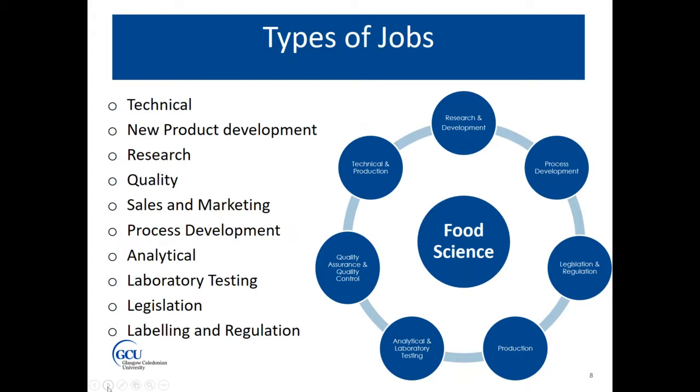We have students working in all of these areas. You can also go on to look at sales and marketing, and you can work in research. Really, the world is your oyster with a food science degree.